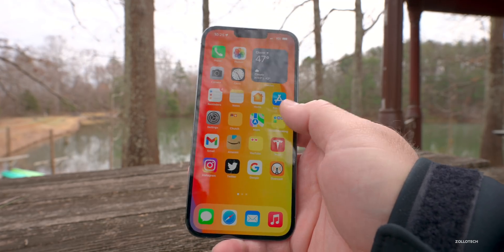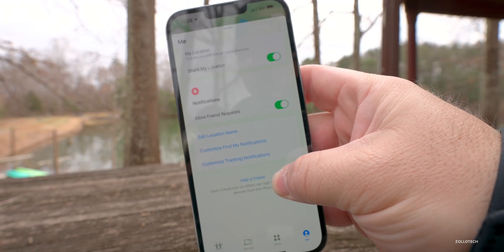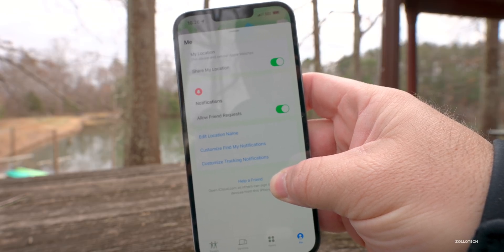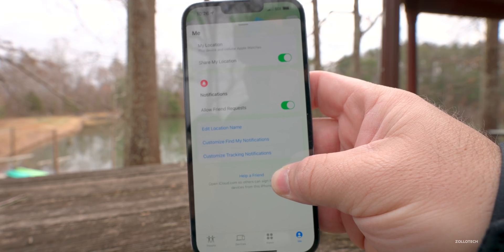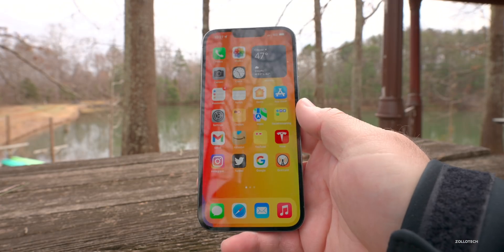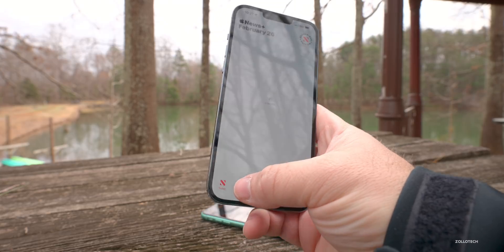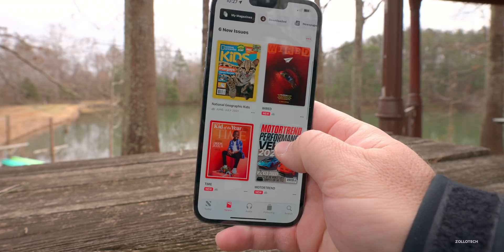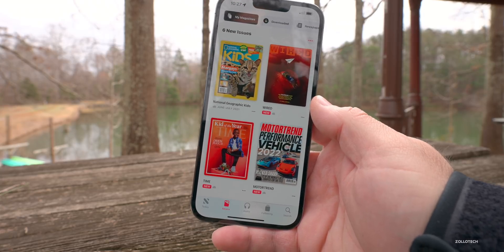Within Find My, in the Me tab, they've updated it as well. If we go into Find My under the Me tab, you'll see at the bottom — if you scroll down — it says 'Customize Find My Notifications' and 'Customize Tracking Notifications.' They've updated this with more granular controls. Also, if you're in Canada and use Apple News, Canada now has local news rolling out, which Apple updated this past week.